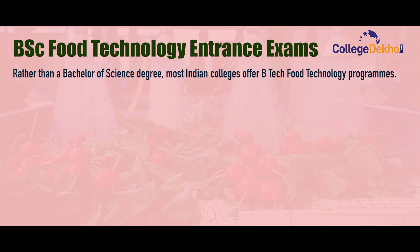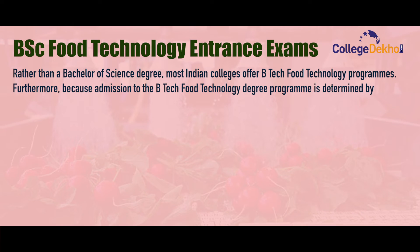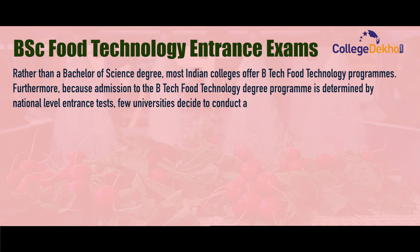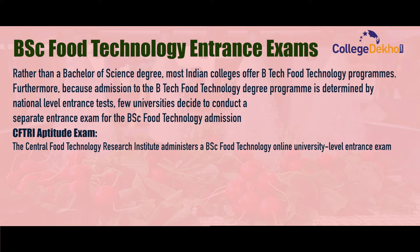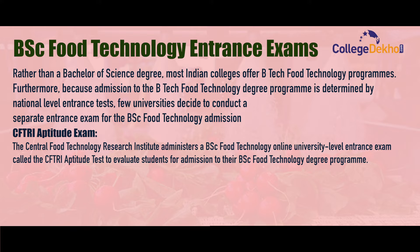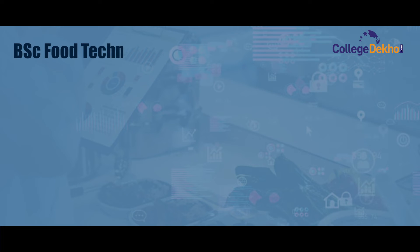For admission through entrance exams, some BSc Food Technology colleges and universities admit students based on their performance on an entrance exam. Most Indian colleges offer a BTech Food Technology program rather than a BSc, and admission is determined by national-level entrance tests. Some universities conduct a separate entrance exam for BSc Food Technology, such as the CFTRI Aptitude Test administered by the Central Food Technology Research Institute, and the entrance exam for the Indian Institute of Food Processing Technology.